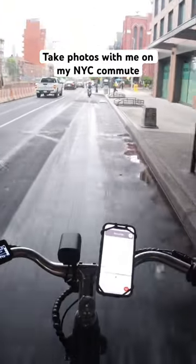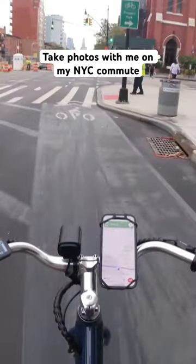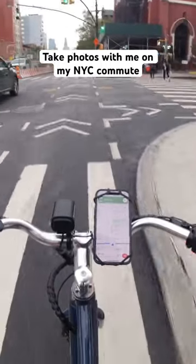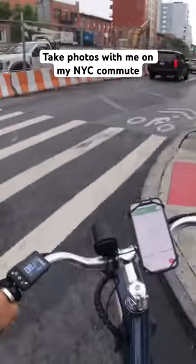Take photos with me on my New York City commute. Today I'm riding the new E-Classic Plus from Priority Bicycles into work. If you didn't already know, I do all the photo and video work for Priority Bicycles. I rode this bike home yesterday for a photo shoot and now I'm riding it back into work the next day.